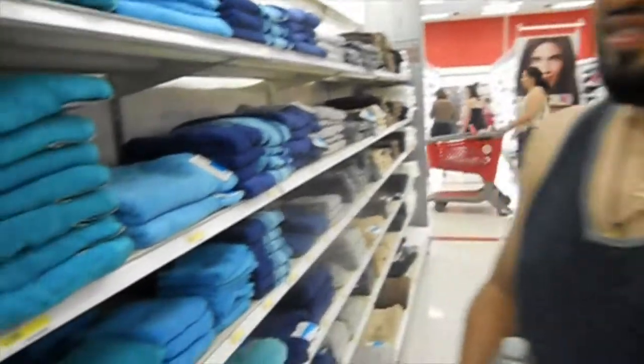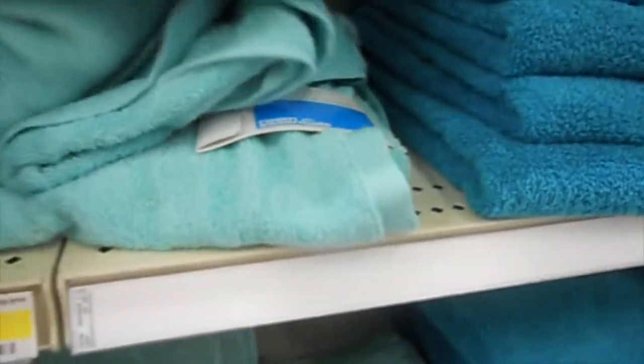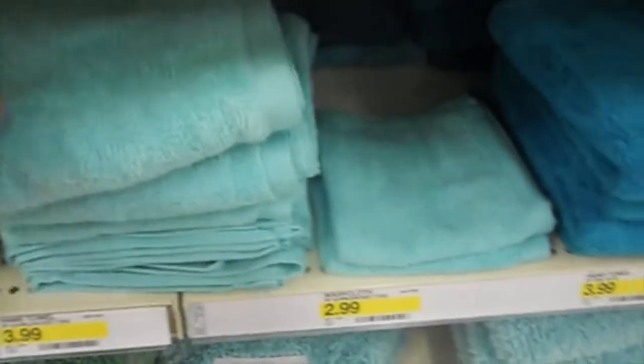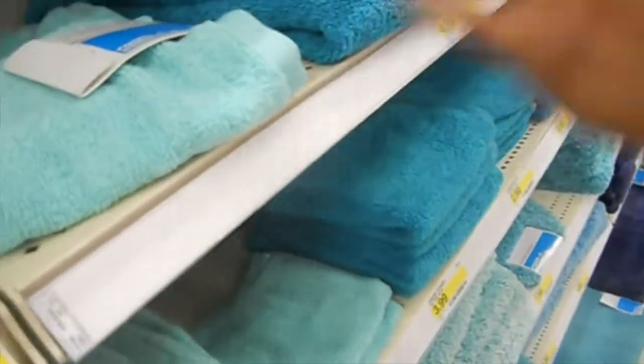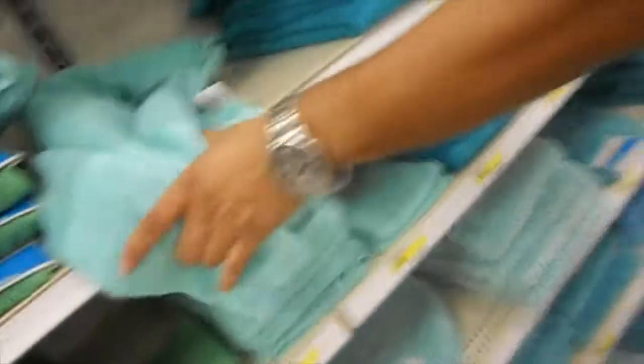Okay guys, we made it to Target. These are the towels — I like this color better. It looks dark but nice. We're getting the Tiffany color. We came to get two of the bath towels and then the hand towel. I dropped all the towels but we're going to wash them anyway. We're getting two — the bottom two. You got our Tiffany color. We're set.